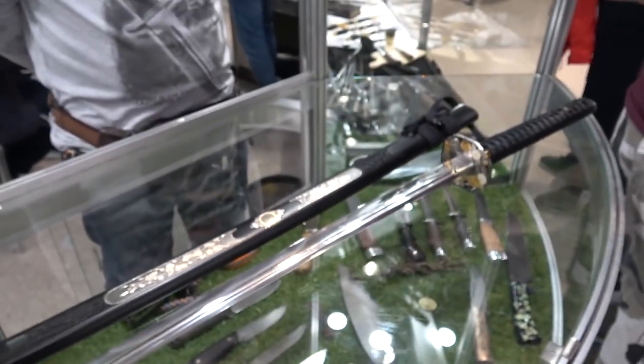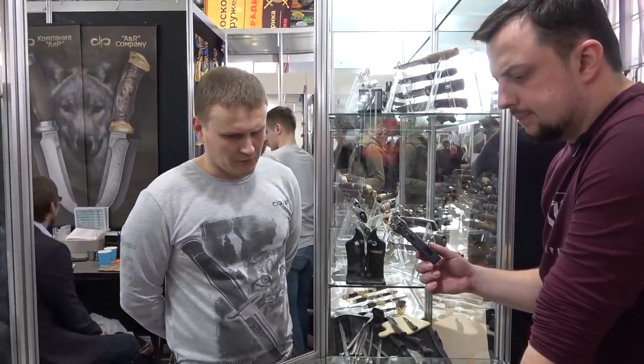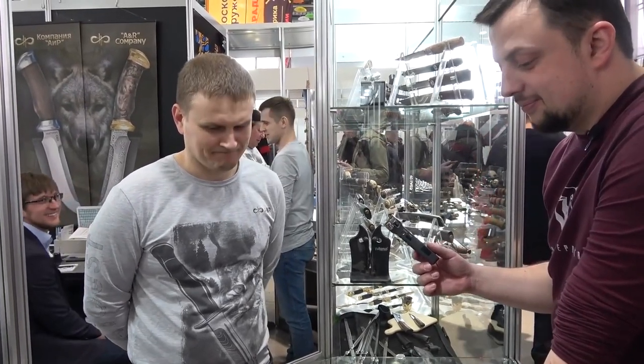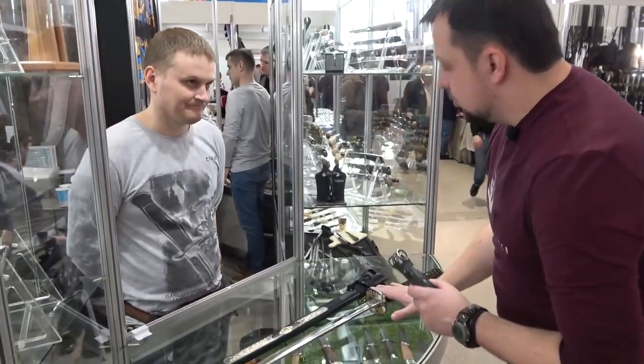Who can buy this? Do you need a license for that? No, no. It's sold as a souvenir. You can buy it if you want — anybody, if you have 4,600 dollars.